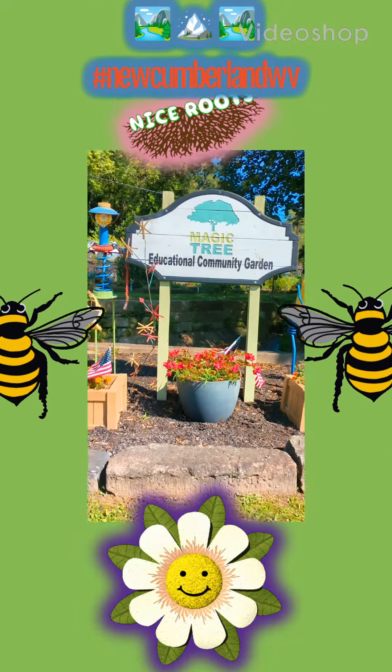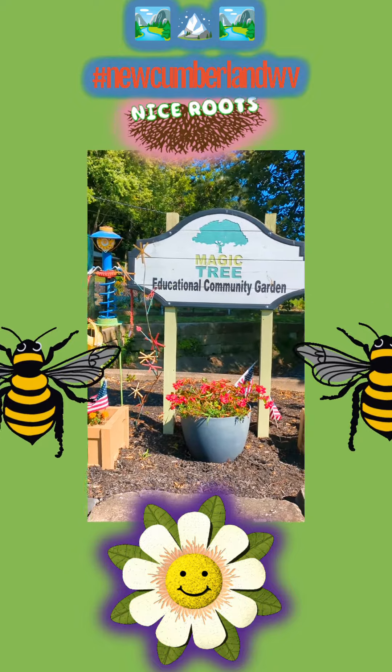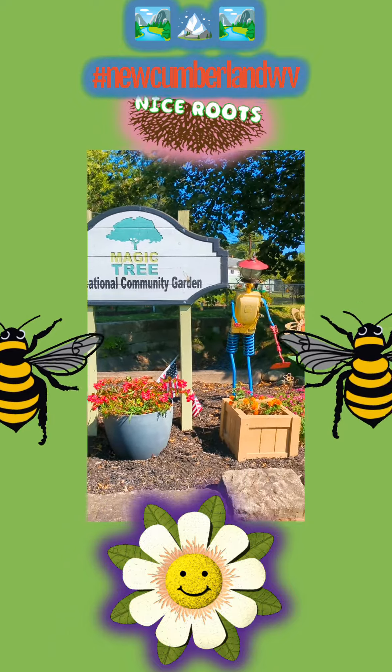Hey there, it's Green Swan, a good poetess. And this is a feature of New Cumberland, West Virginia. I want to film. This is the Magic Tree Educational Community Garden.